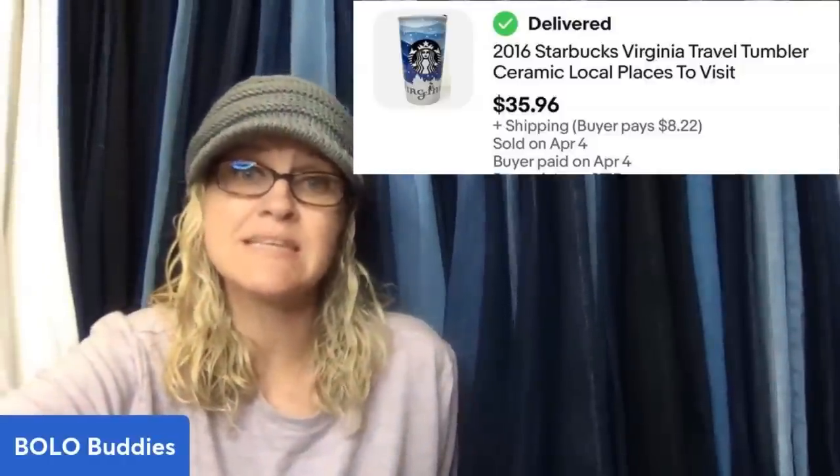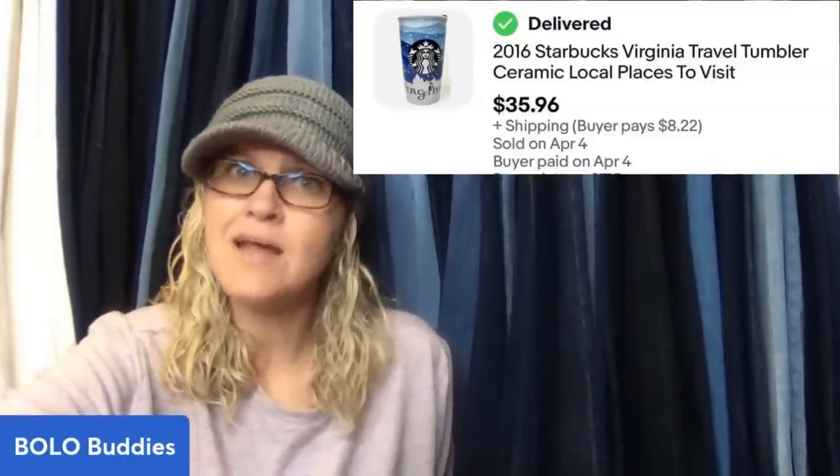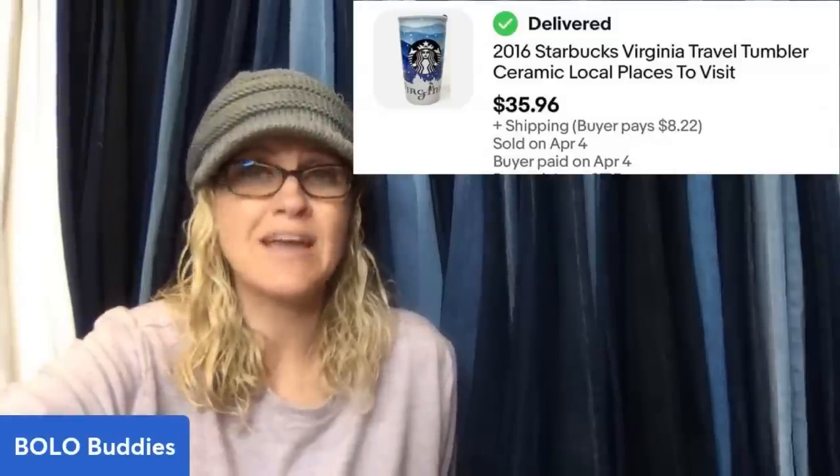This one comes from Leo's Treasures eBay store. I got this at a garage sale for $1 and sold it for full asking price of $35.96. It's a 2016 Starbucks Tumbler. Anytime I see Starbucks, I look it up — I definitely recommend looking up anything Starbucks.